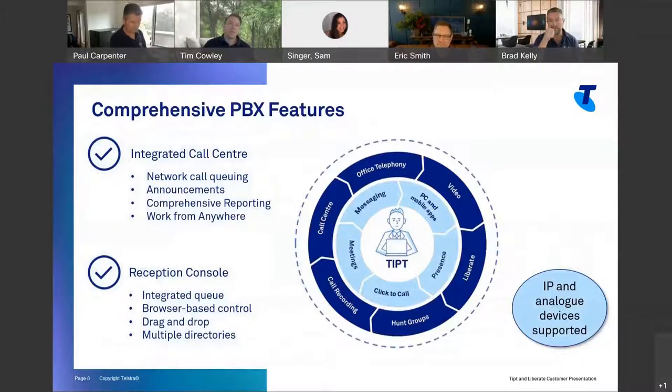Liberate absolutely changes the game. Being able to operate all those group features like hunt groups and call centers via a native mobile is pretty awesome. We had one customer the other day using the call whisper feature — it even whispers the hunt group or call center name in your ear as you answer the phone.